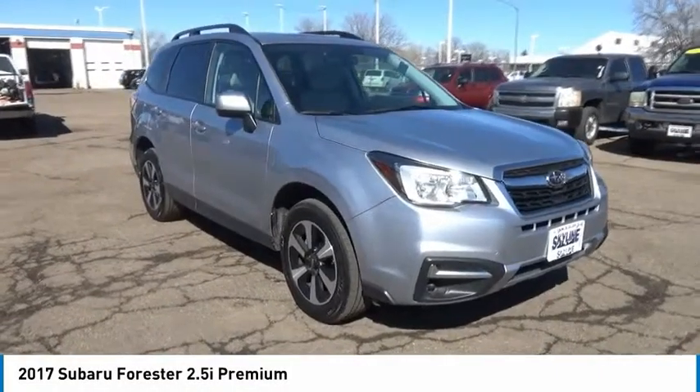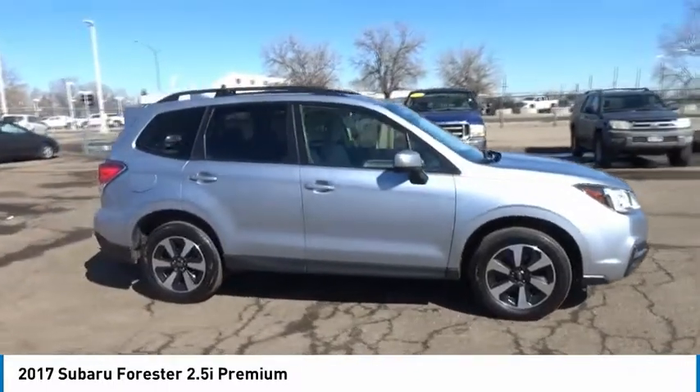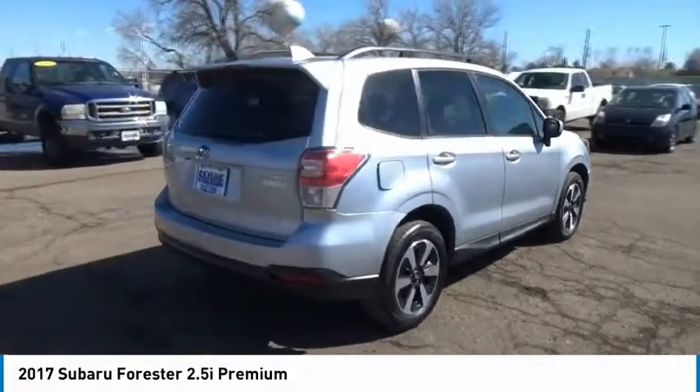Stop by and take a look at the 2017 Forester. The Subaru Forester is a sensible, practical and affordable vehicle. It has an impressive comfortable ride and handles well.